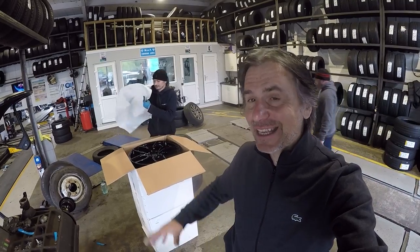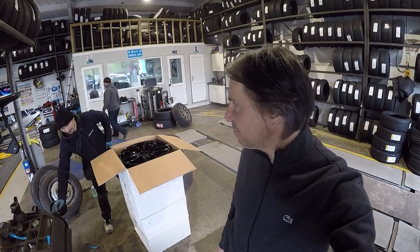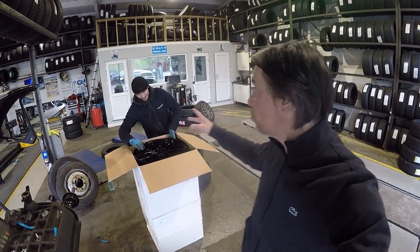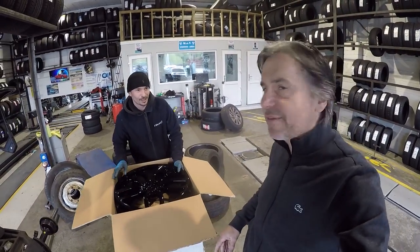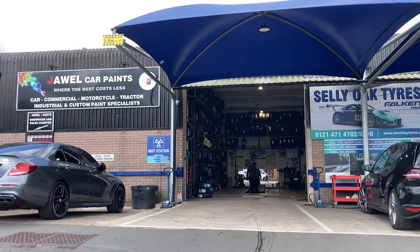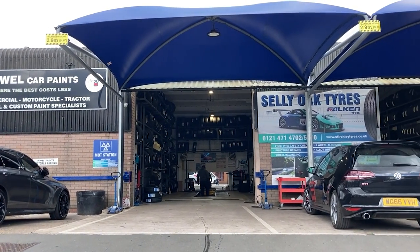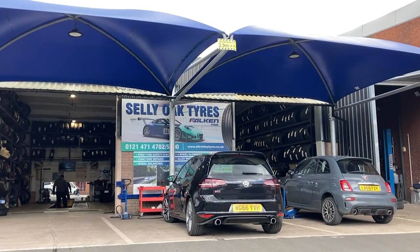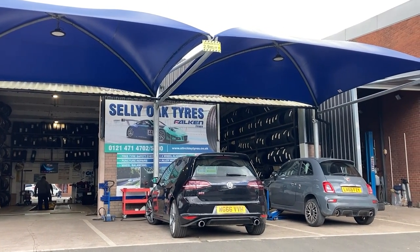I'm down at Celio Tires in Selly Park, Sturge - the tyre centre I've been coming to for a long time - and this is Ben, super helpful Ben. So if you need some tyres - and they do a lot more now: servicing, MOTs, wheel alignments, basic diagnostics - they're in Birmingham in the Selly Park, Sturgeley area.